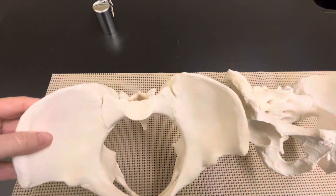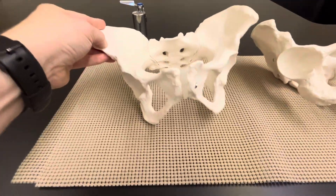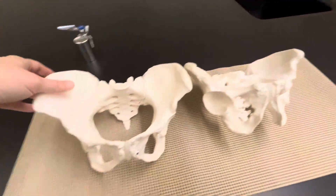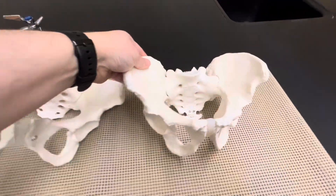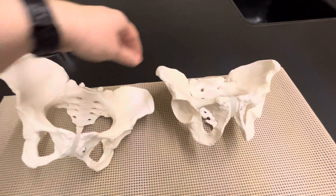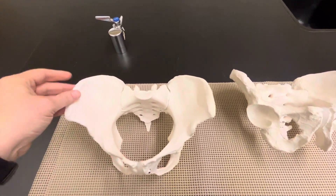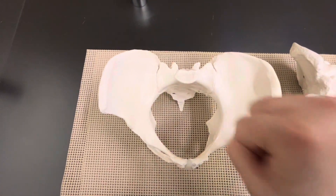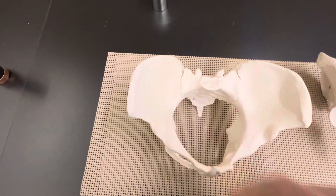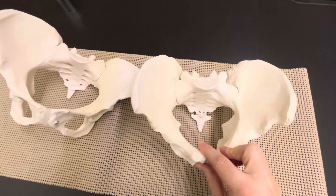Those are just some of the differences you will see between a female pelvic girdle and a male pelvic girdle. The whole point of those differences is because of reproduction. A female has to get an infant through there, and if you think about the size of an infant, the head is roughly the size of your fist. That has to be able to go through the pelvic girdle, whereas with a male that's not going to happen.